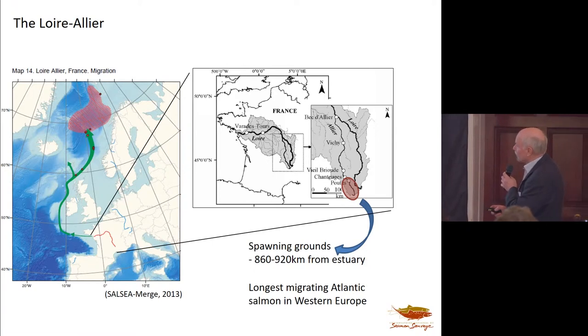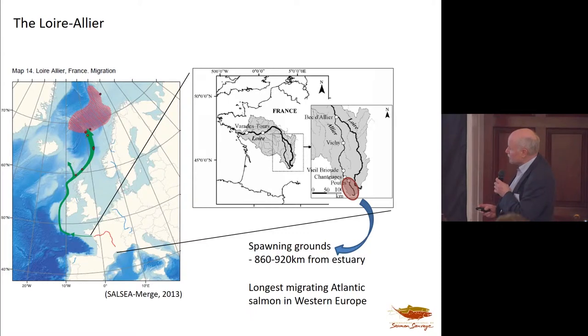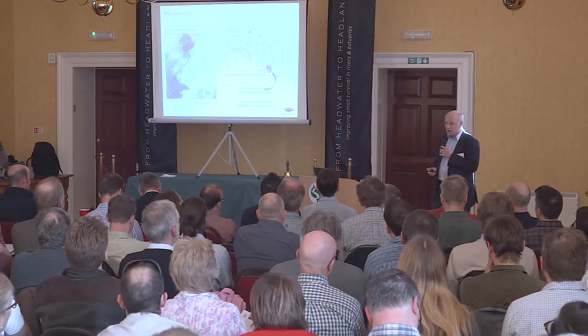Here's the Loire-Allier system. The spawning grounds are between 860 to 920 kilometers from the estuary. The spawning migration is one of the longest of any stock anywhere in the salmon's range. The only potentially further ones are on the rivers on the north Spanish coast. The information showing the pathway of the marine migration of Allier smolts is based on the South Sea Merge project that we did on genetic tagging. This is possible because the Allier population is highly distinctive genetically, and this may have something to do with the fact that it is well over 300,000 years old — probably one of the oldest remaining salmon populations in the species.